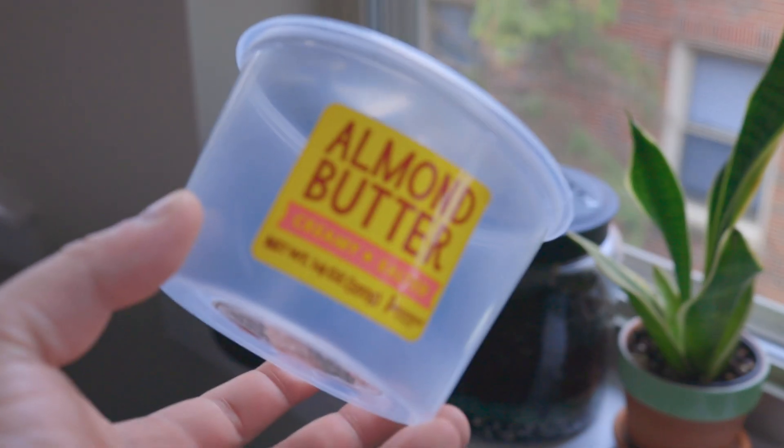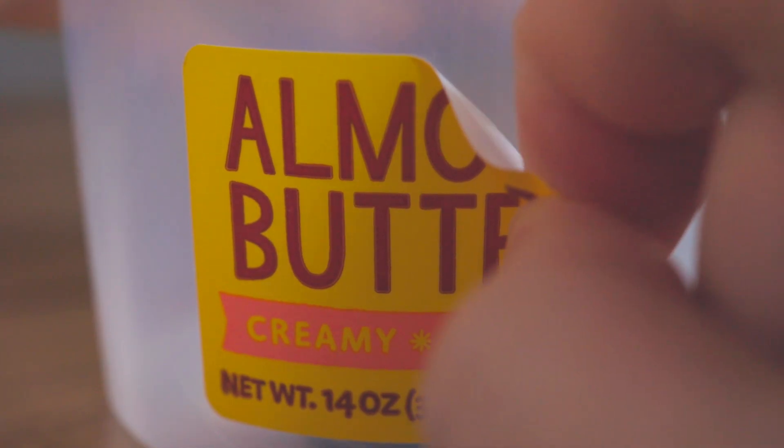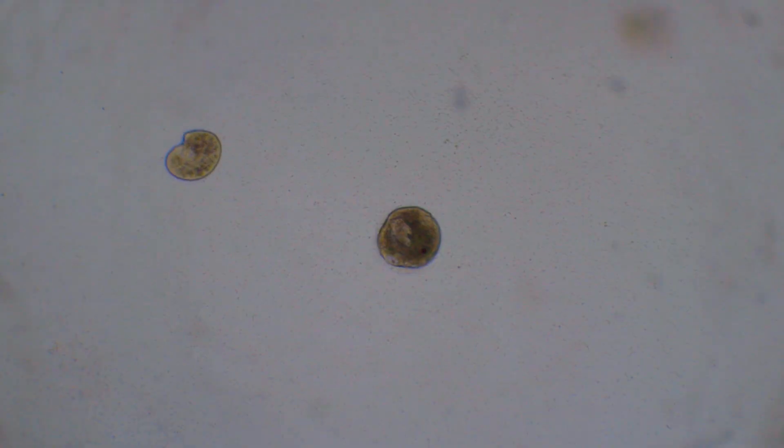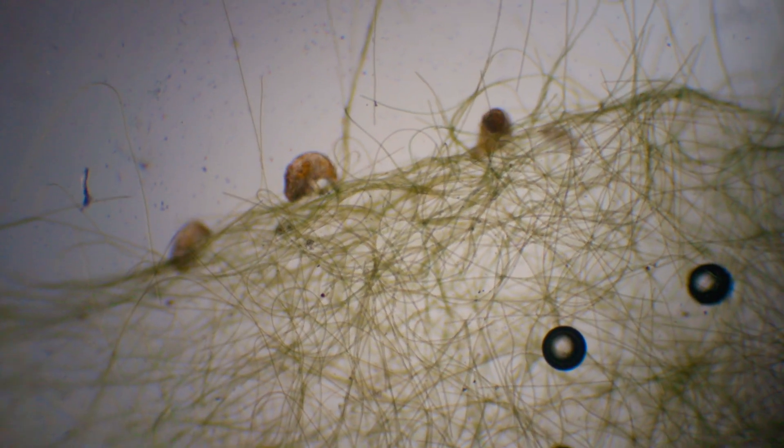I finished this almond butter five months ago. Instead of recycling the cup, I put it outside of my window and waited. Everything you will see in this cup is carried by air or water.